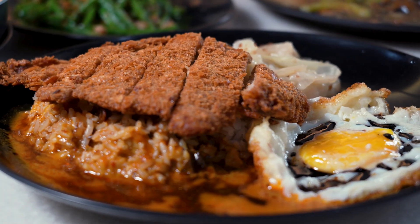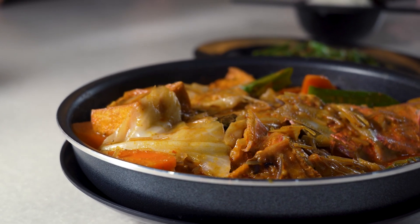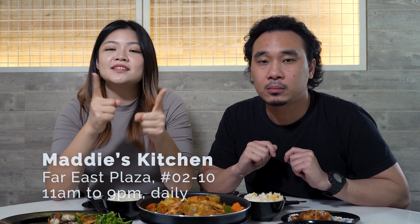Coming down to Maddy's Kitchen, try out some of the great options. For lunch you can have the pork chop curry rice, all the way to your dinner dishes like fish head curry and your zi char favourites like beef hor fun. If you want to come during the weekends, do try to make a reservation because it can get quite busy. If you like more content on food recommendations, do like, subscribe, and share. See you next time!